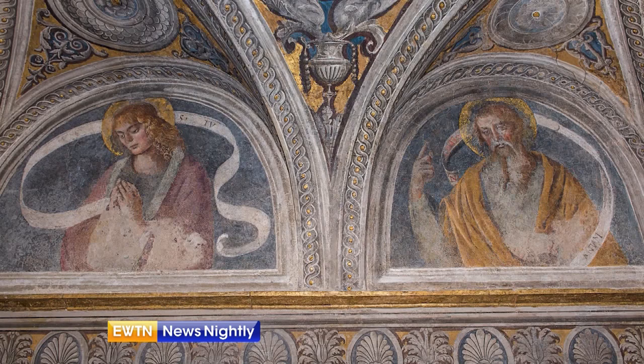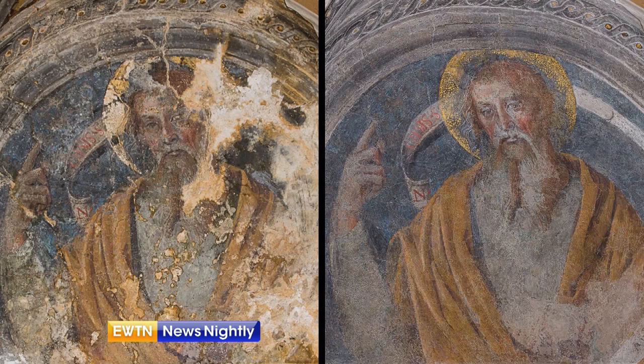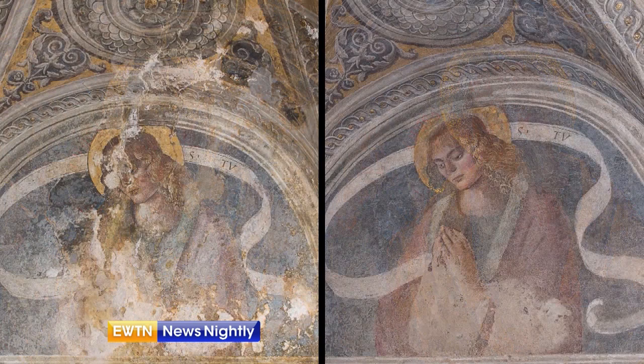We rediscovered that under these mineral deposits, the color still exists. The color has been rediscovered also because much was covered by old restorations made in 1950. Before, the restorer was a painter, so he would repaint the missing parts. But now we only do conservation — we clean it, we fix the color, we maintain it, but we do nothing else.